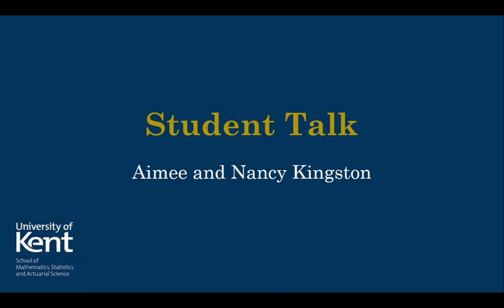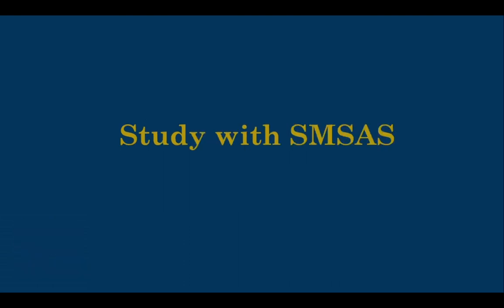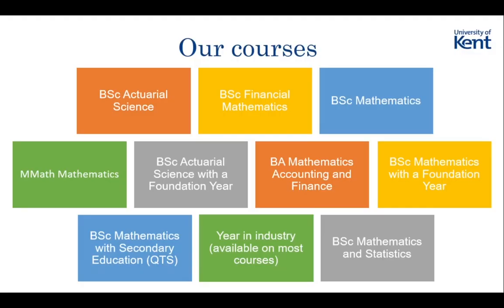In this video today we're going to be talking to you a little bit more about what it's like to be a student here at the University of Kent. The first half of the talk is about the academic side of things - lectures, what support is available and things like that. The second part is more about non-academic stuff: student accommodation, what the campus is like. So let's start with the academic stuff.